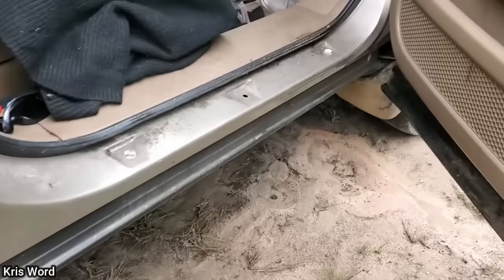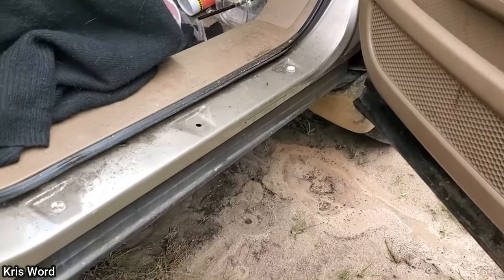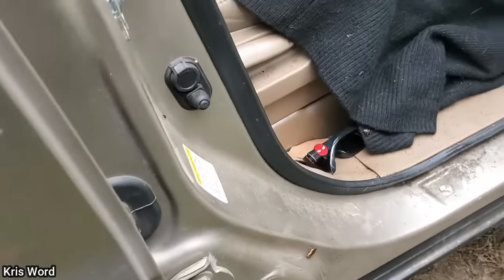This customer's vehicle was towed in as it wouldn't start. The technician said once they opened the door and saw the mess inside, they declined working on this vehicle.